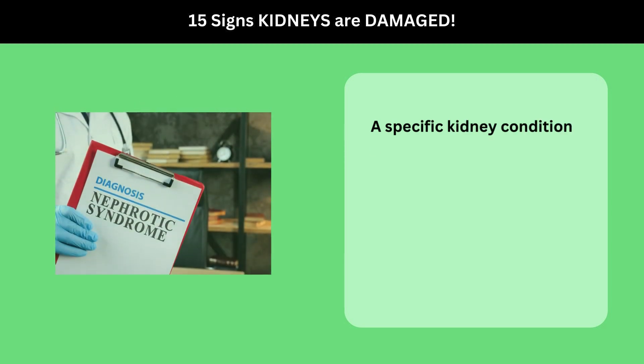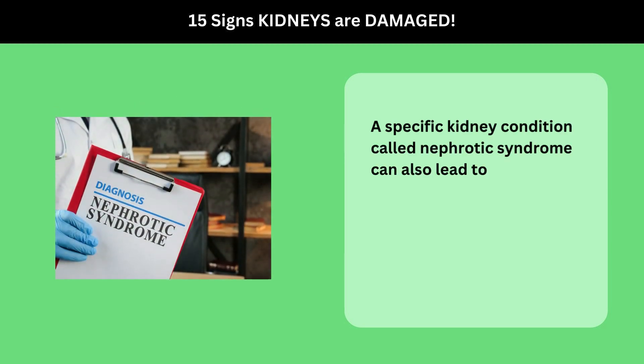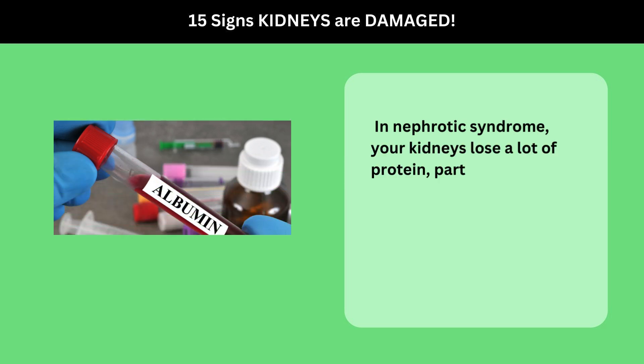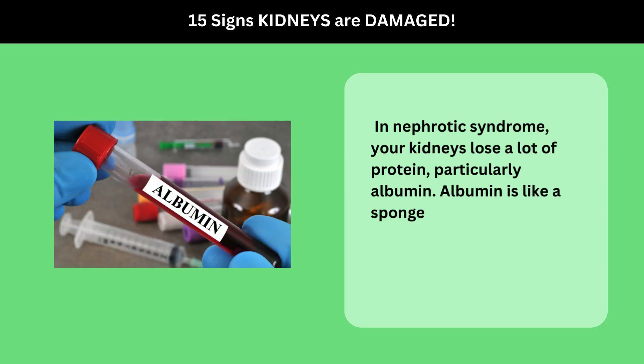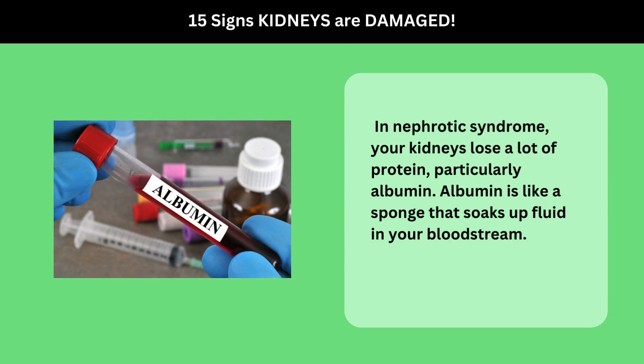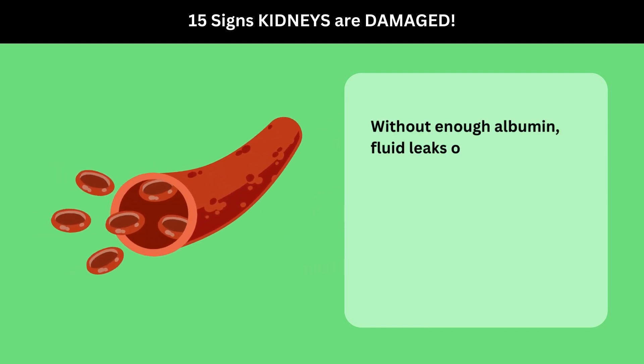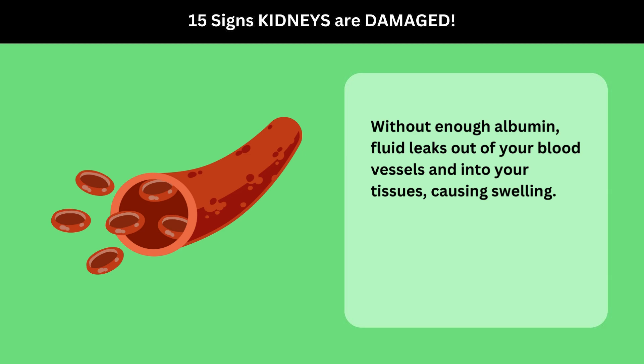A specific kidney condition called nephrotic syndrome can also lead to peripheral edema. In nephrotic syndrome, your kidneys lose a lot of protein, particularly albumin. Albumin is like a sponge that soaks up fluid in your bloodstream. Without enough albumin, fluid leaks out of your blood vessels and into your tissues, causing swelling.